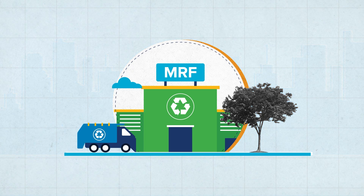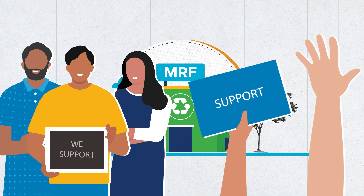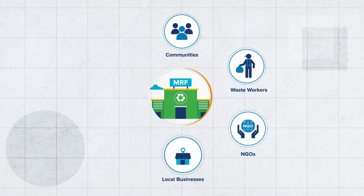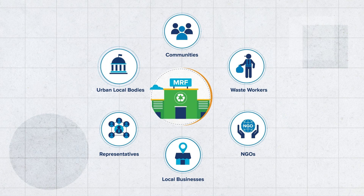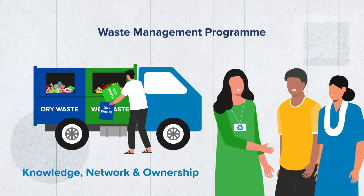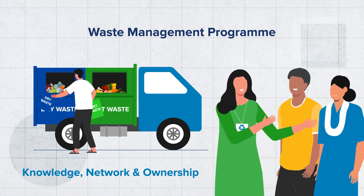Mapping stakeholders and ensuring their participation: urban local bodies often face resistance when setting up an MRF in the community. To mitigate that, local support can prove very beneficial. Identifying stakeholders and engaging with them consistently helps build knowledge networks and ownership within the community, which are essential for an effective waste management program.